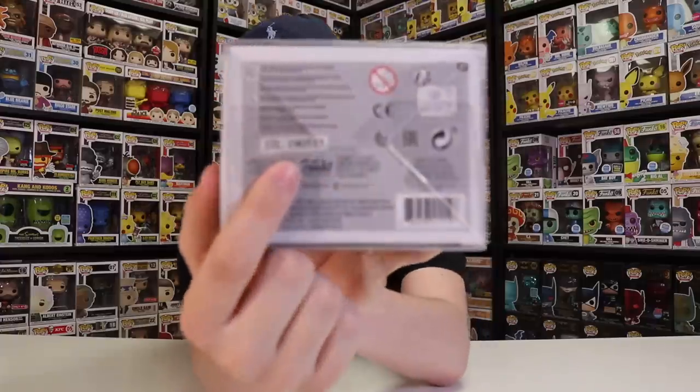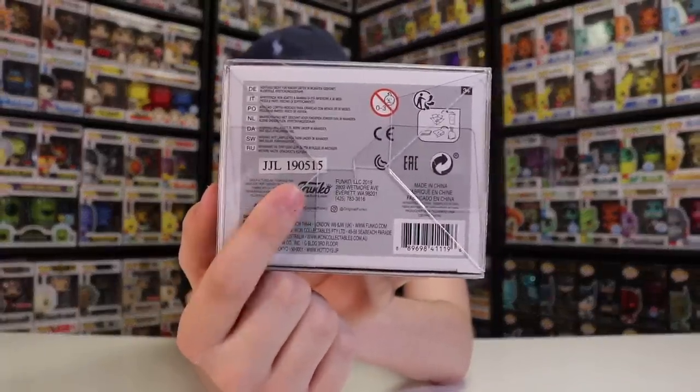If you want to know when a certain figure came out, you can check the bottom of the box where it'll either be indented or a little sticker. For example, the number 19 means this figure came out in 2019. That's really helpful when you have the box — you can just flip the figure up to check the bottom. You can also check the bottom of the foot as it does say the year there, but it's a little bit easier when it's in the box.